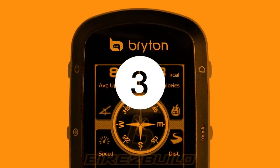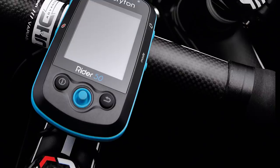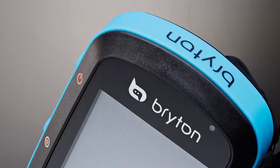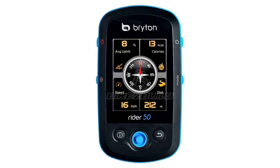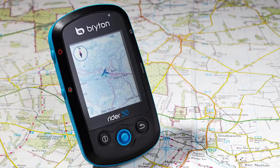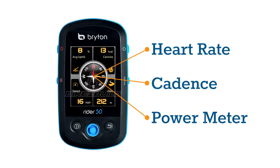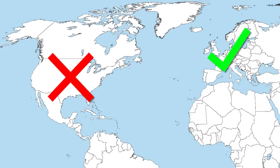Bryton don't have the reputation of giants like Garmin and Cat Eye, but the Rider 50 is competitive on price and features. A joystick eliminates glove-based control issues, and the robust design incorporates a rubberised Team Sky blue band around the outside for protection. The colourful interface is easy on the eye, complemented with pre-loaded maps allowing turn-by-turn directions, and full ANT Plus compatibility for heart rate, cadence, or power meter connection. The bad news? The Rider 50 is not yet available in the US through official channels, though we're sure a determined individual could find a way.